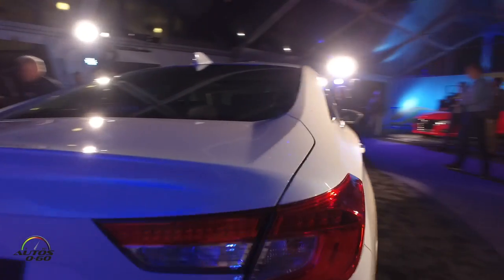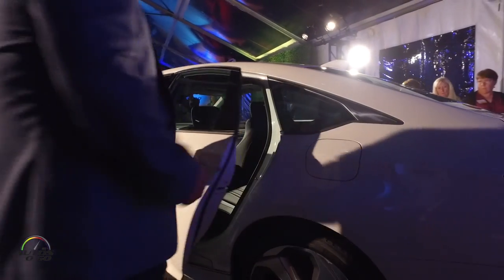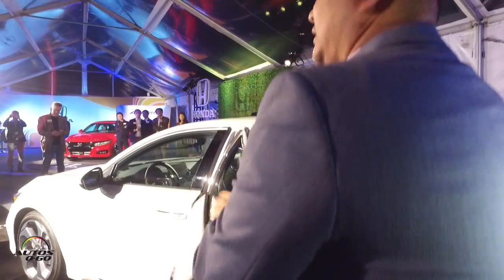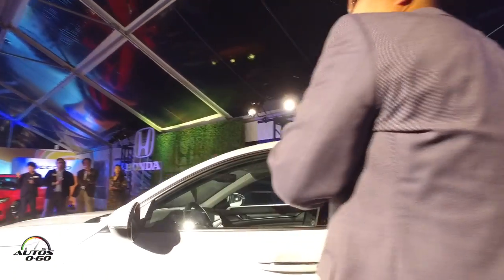I mentioned the two-inch longer wheelbase — well, almost all of that is right here in the rear seat. So when we get some time, please come back here, check it out for yourself, play with the seats, and see for yourself how spacious it is in the rear.